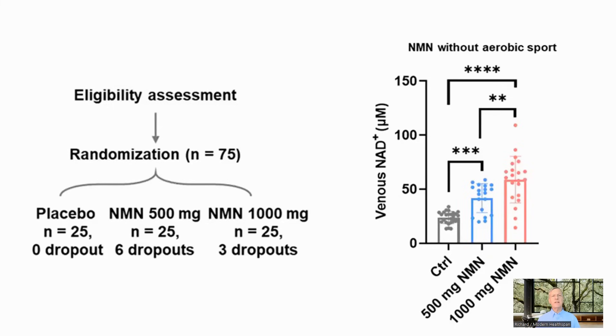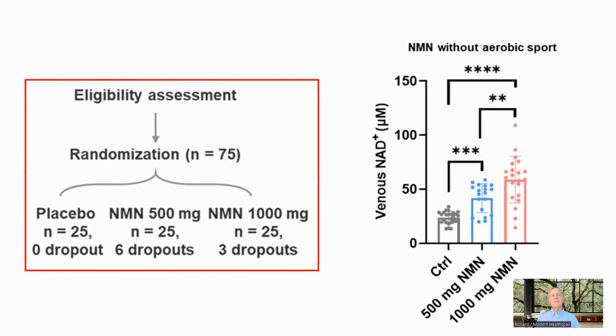The first test they did was to administer NMN orally, either 500 milligrams or 1,000 milligrams daily, between 9 and 10 a.m. In the first study there was no exercise, and the study lasted 30 days. There were 75 participants, both male and female, aged between 55 and 70, split into three groups: placebo, 500 milligrams, and 1,000 milligrams.